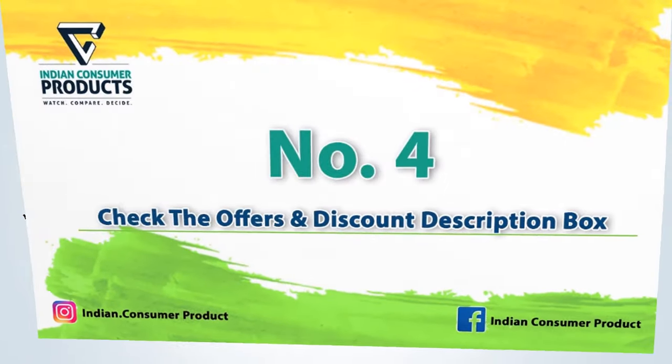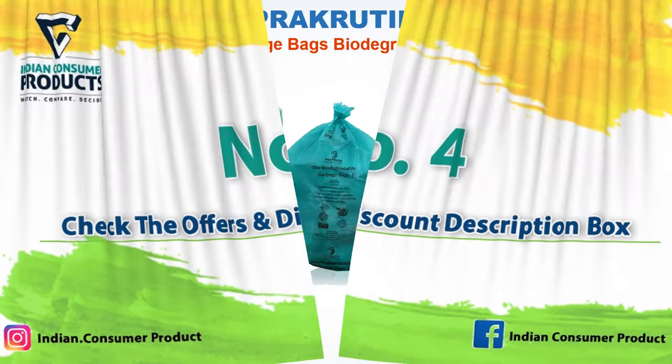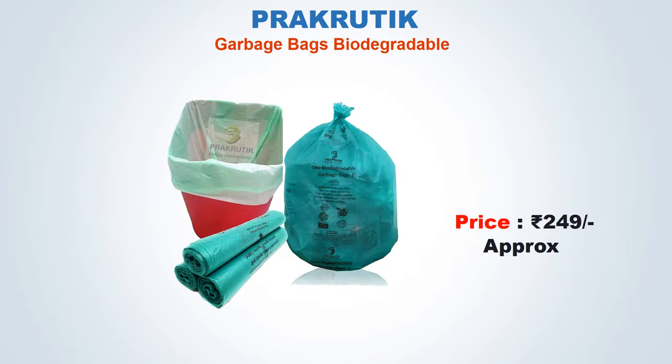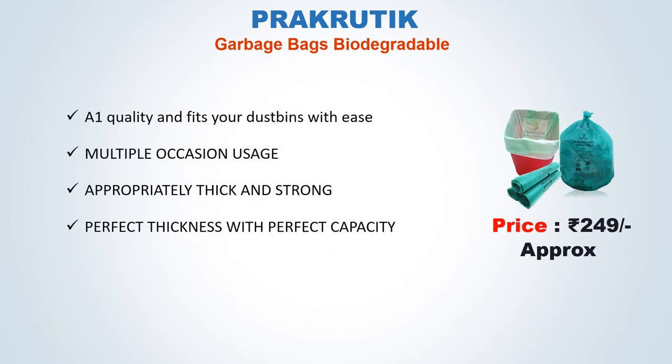No. 4: Prokrutic Garbage Bags Biodegradable. Approx price: 249 Rs. A1 quality and fits your dustbin with ease. Multiple occasion usage. Appropriately thick and strong. Perfect thickness with perfect capacity.